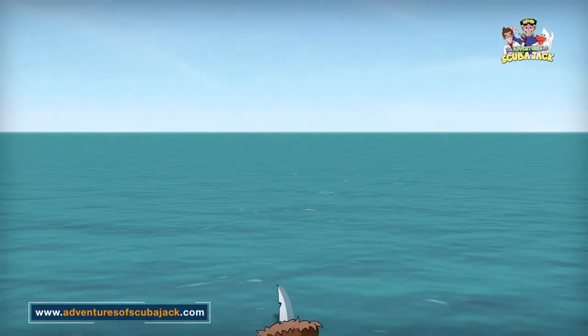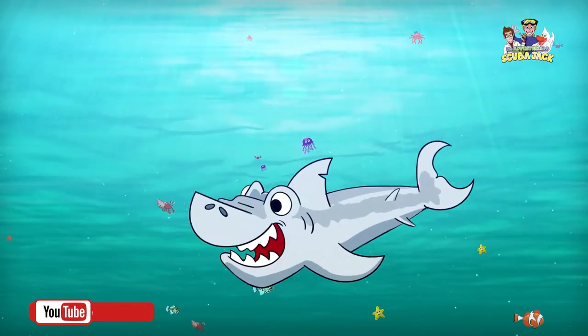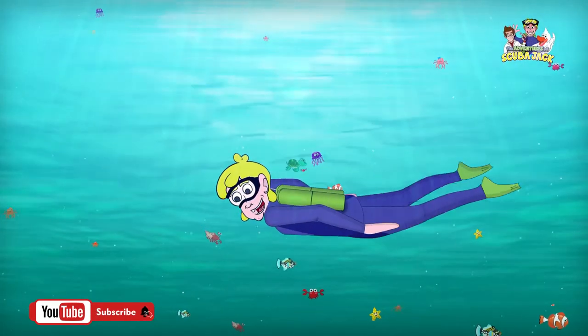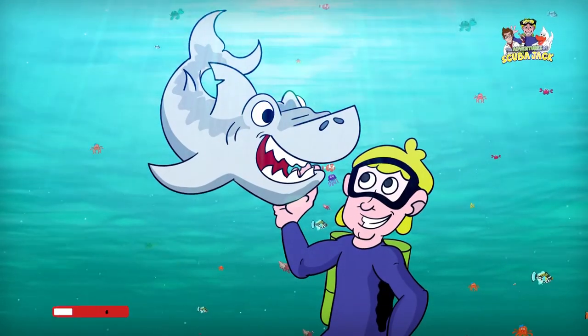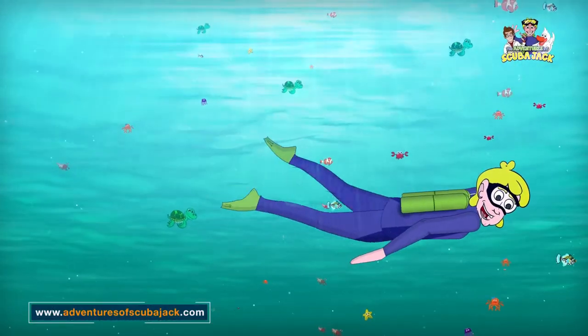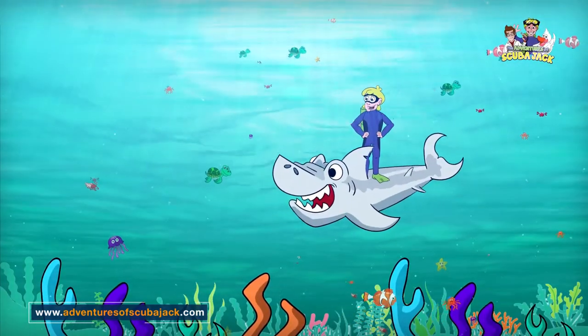Scuba Jack! Come on everybody and follow me, from the beach to the coral in the sea. It's time for learning, it's time for fun — it's a great adventure for everyone! Come on everybody and follow me, jump and swim out to the bottom of the sea. It's time for adventure, fun, and learning.